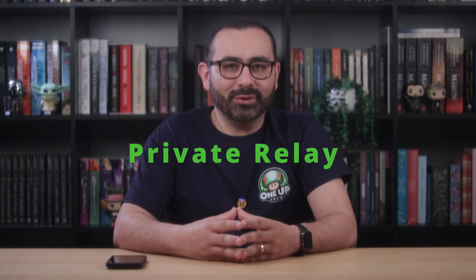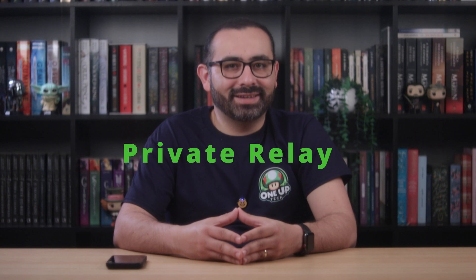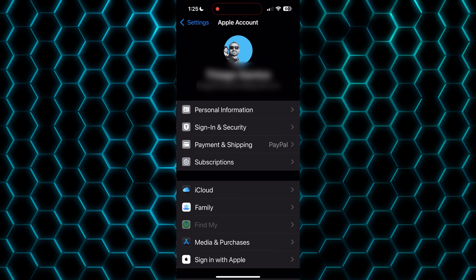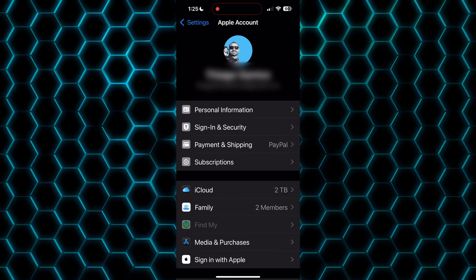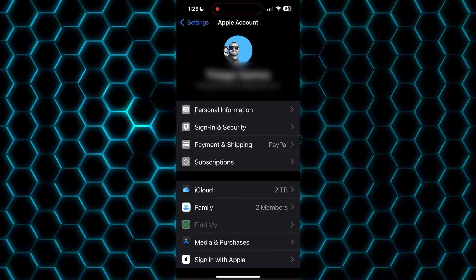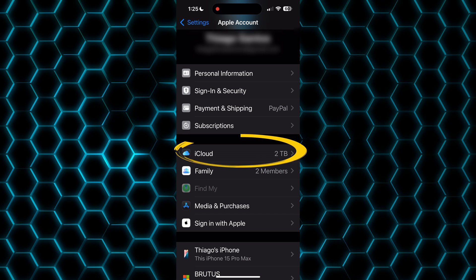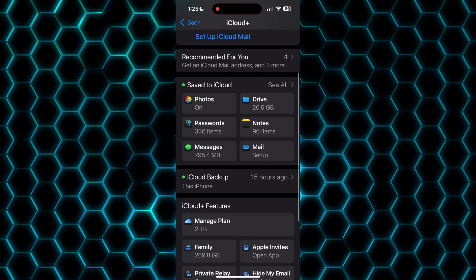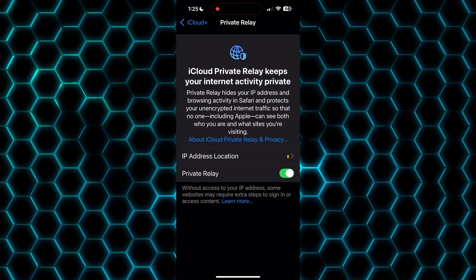The bonus one: if you have iCloud Plus, this is a must. It's like a built-in VPN for your Safari — it hides your IP and keeps your browsing private, even from Apple. To enable Private Relay, go to Settings, your name, iCloud, and then select Private Relay.